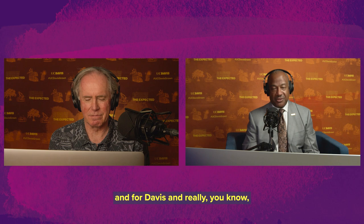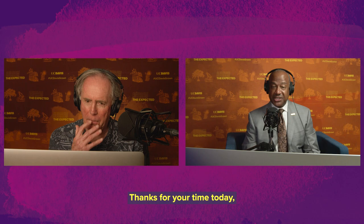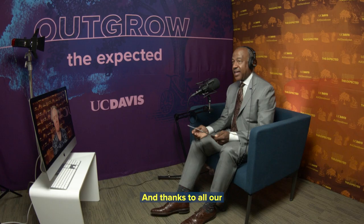Richard, thank you so much for all you've done for the university and for Davis, and really for society this year through your work. Thanks for your time today. And thanks to all our viewers who are watching — we'll see you next time here on Face to Face. Go Ags!